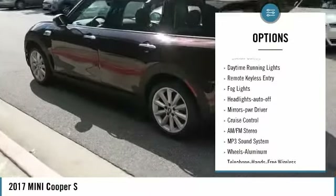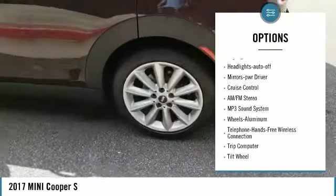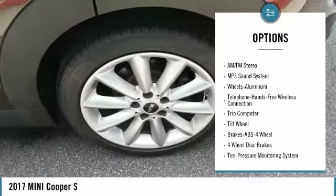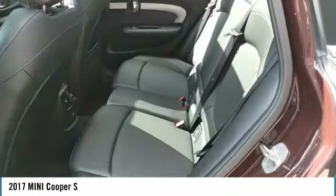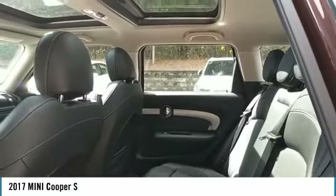All-wheel drive. Aluminum wheels. Heated side mirrors. Traction control. Daytime running lights. Remote keyless entry. Fog lights. Auto off headlights. Power driver mirrors. Cruise control.